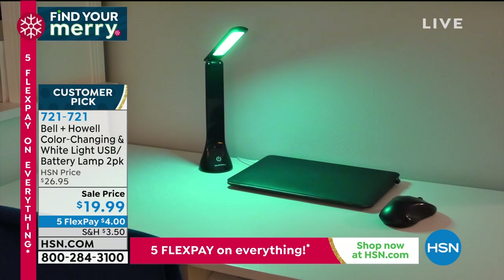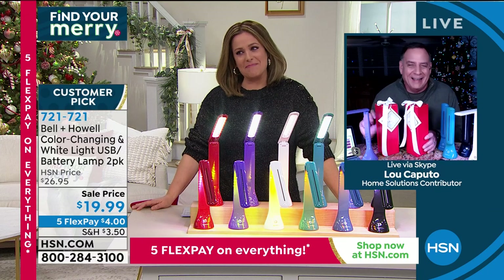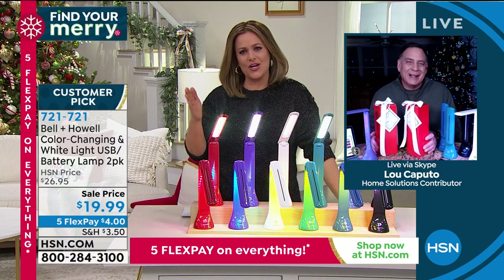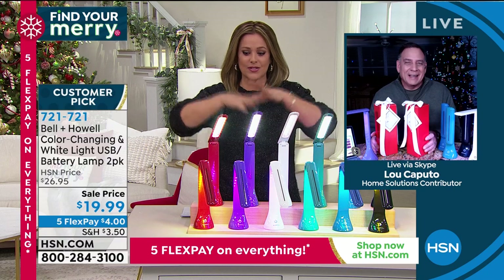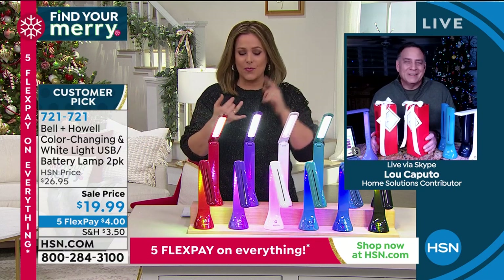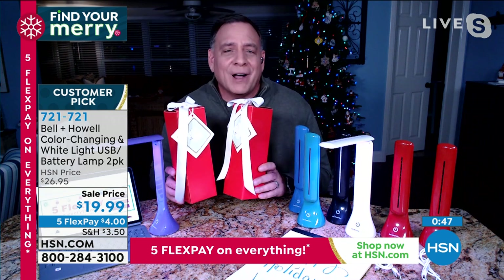These are fantastic, lightweight, portable lamps you can take wherever you need to go. In my mid-40s I'm holding things at arm's length — this just makes everything bright and clear, whether for work, reading, crafting, or sewing on a button. They come with matching gift boxes in whatever color you choose, making them a really thoughtful gift.